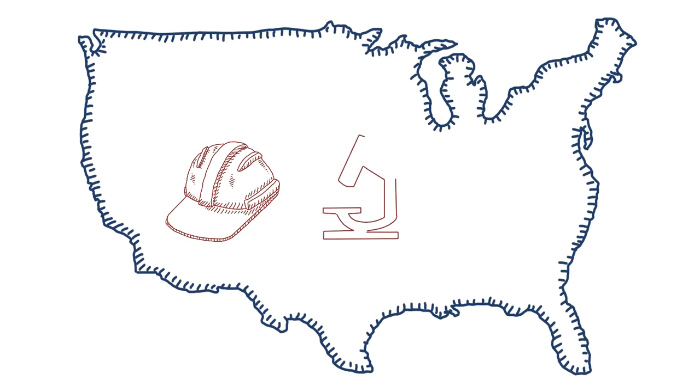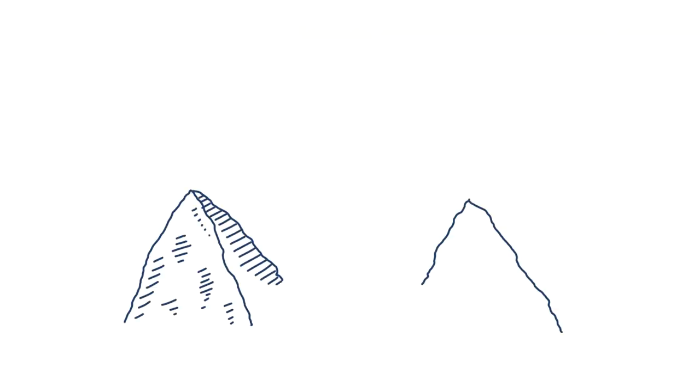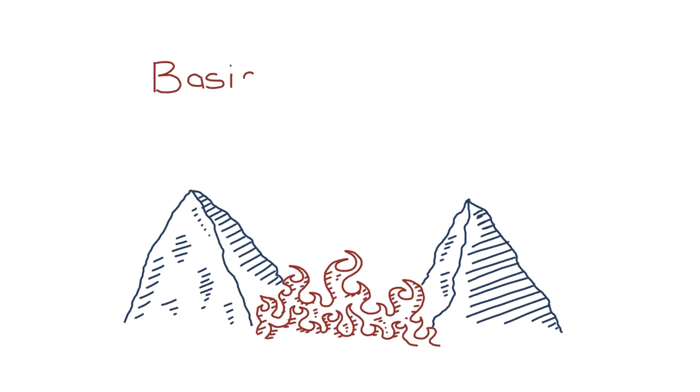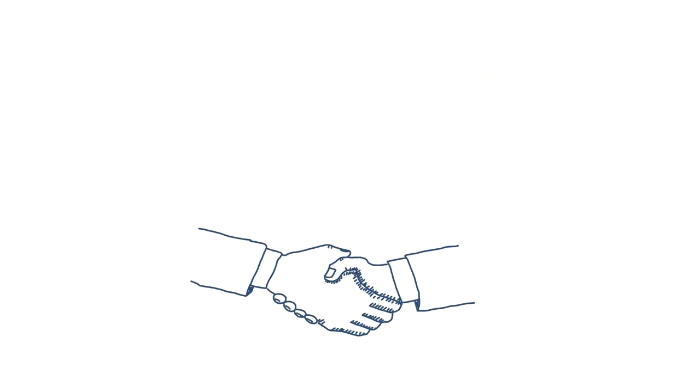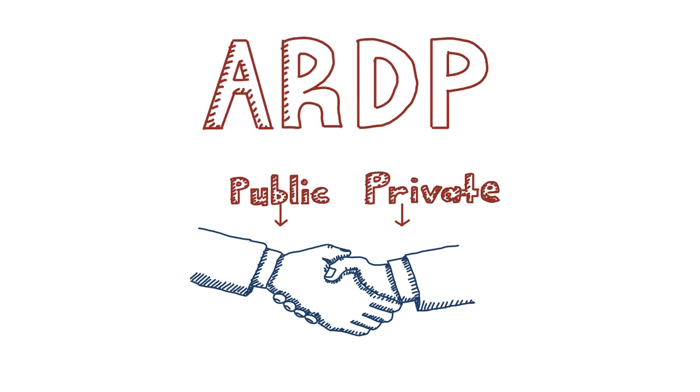America is home to the world's best and brightest engineers, researchers, and developers. But too often, their innovations never make it from basic R&D through the valley of death to actual commercialization. Success has required robust public-private partnerships, like the ARDP.